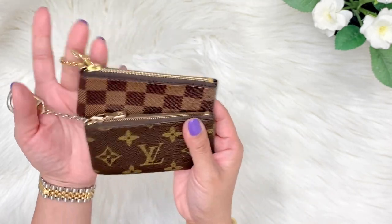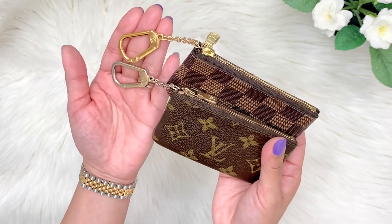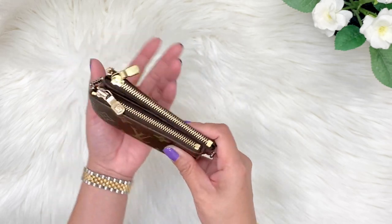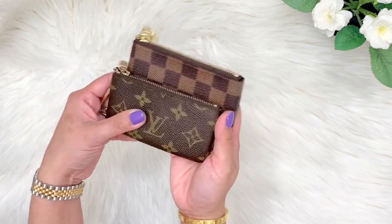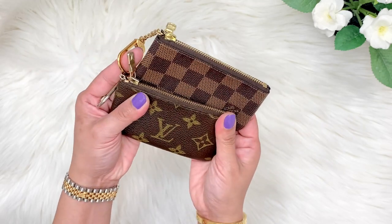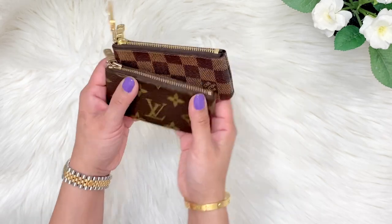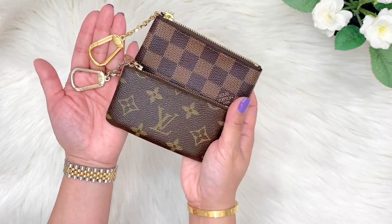This SLG is a must-have. You can see the difference in terms of the hardware, and the hardware can be replaced in an LV store for a fee — you can ask your SA to change the hardware or the zipper. This is a very essential SLG to have; it holds its value and keeps increasing in price every year. It's waterproof and dent-proof — all my cards and health insurance cards are pretty safe. This is the Louis Vuitton key pouch in Damier Ebene and monogram print.